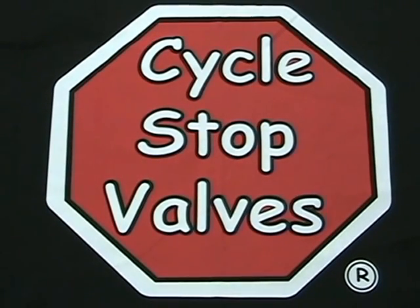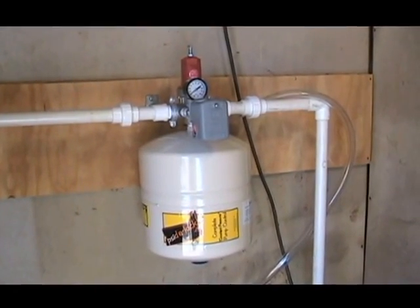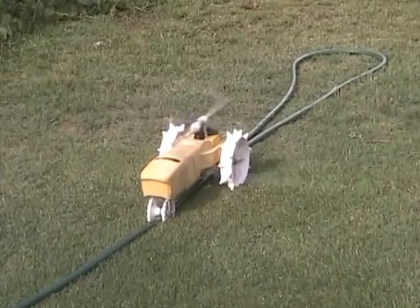CycleStop Valves introduces a complete pump control system with mechanical intelligence. The all-new Sidekick has everything you need to deliver constant PSI to your showers, heat pump, or sprinklers.